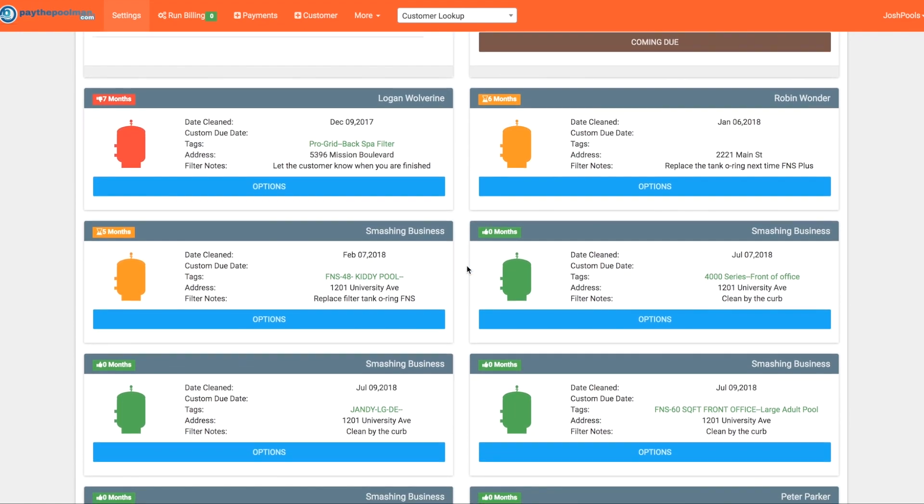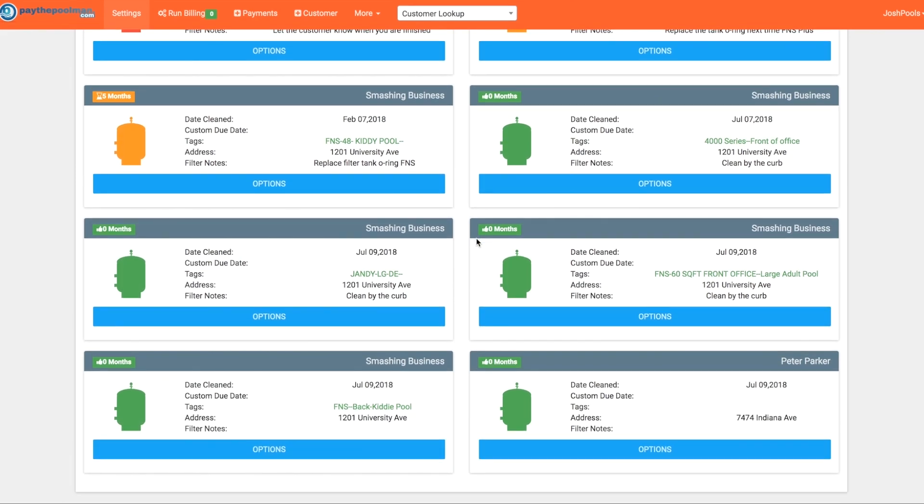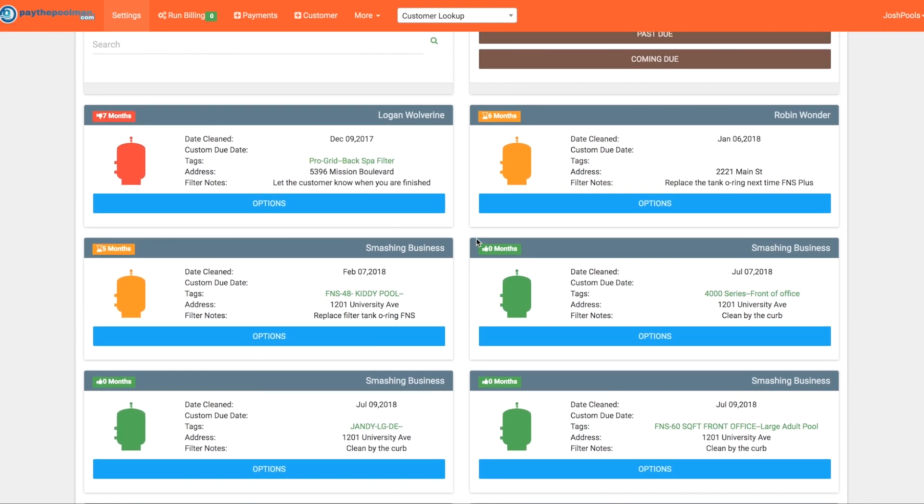Scrolling down, we can see three different colors. Red is anything six months or older, or if you have a custom due date that's past due. Orange is anything four to five months, or within a month of a custom due date. Green means everything is good — those are just sitting there for reference.